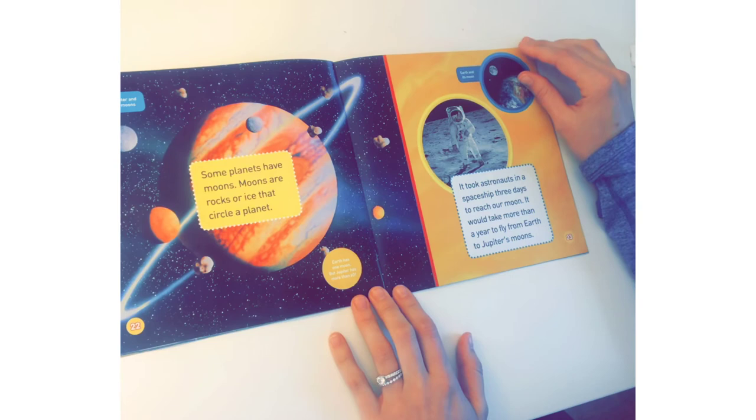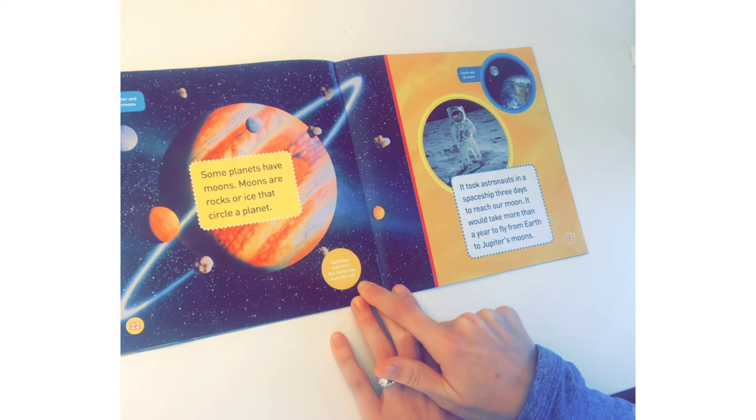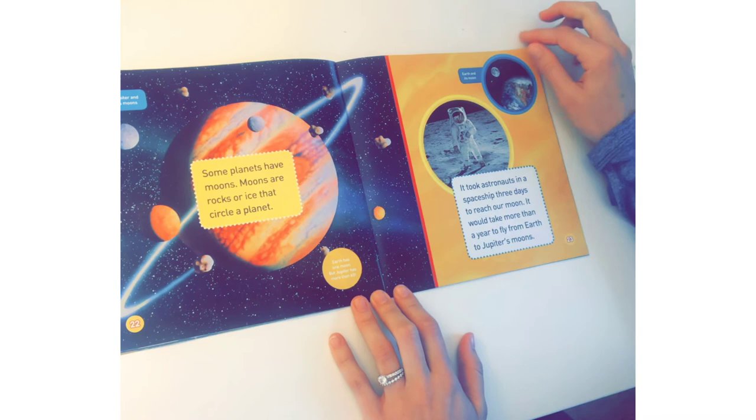Some planets have moons. Moons are rocks or ice that circle a planet. This is Jupiter and its moons — look at all the moons it has! Earth has one moon, but Jupiter has more than 60. It took astronauts in a spaceship three days to reach our moon. It would take more than a year to fly from Earth to Jupiter's moons. There's Earth and its one moon.